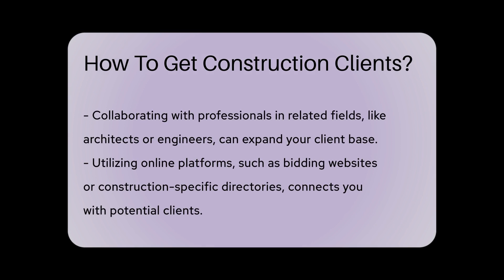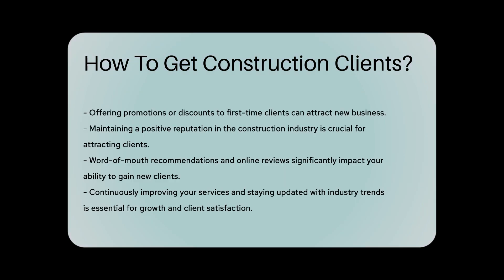Utilizing online platforms like bidding websites or directories specific to the construction industry can connect you with clients actively seeking construction services. Offering promotions or discounts for first-time clients can also be a successful way to attract new business.